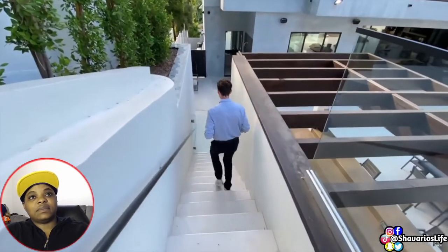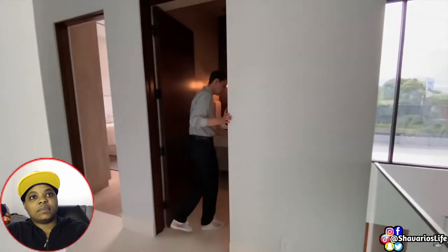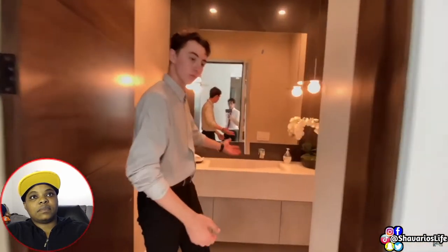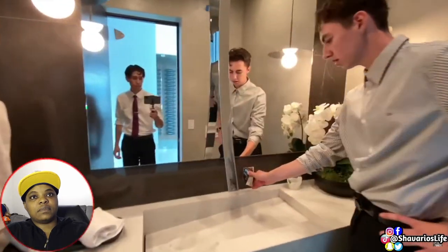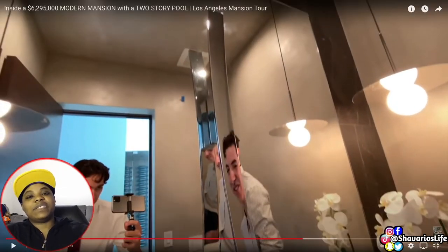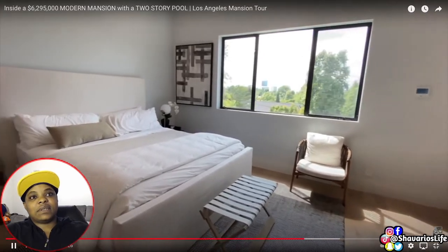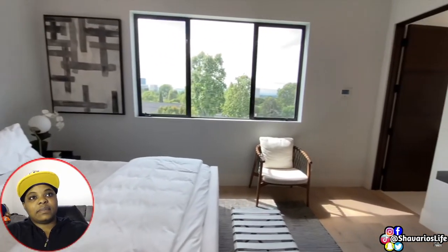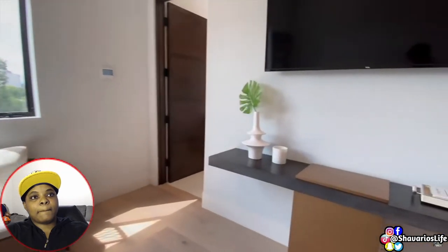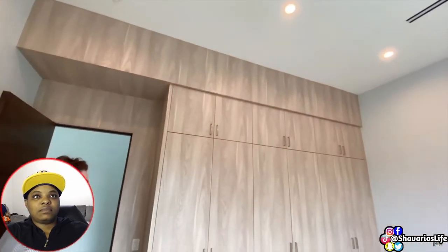Heading back inside, we visit the fourth bathroom featuring a smooth marble countertop reminiscent of a hotel bathroom, along with a crazy flat stainless steel faucet — I have never seen a faucet like that, it's over the top. Continuing to the first bedroom on the second floor, it is fully equipped with outdoor city-wide views of Los Angeles, a mounted flat screen TV, a full-size bathroom with more city-wide views, and a large wooden closet space.